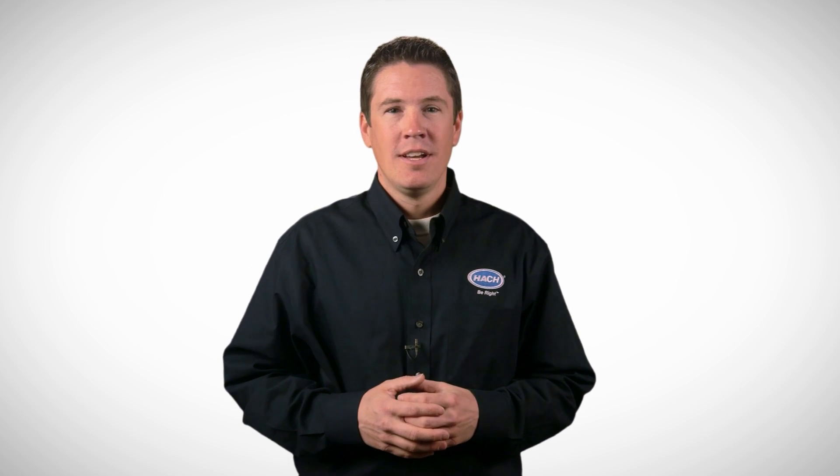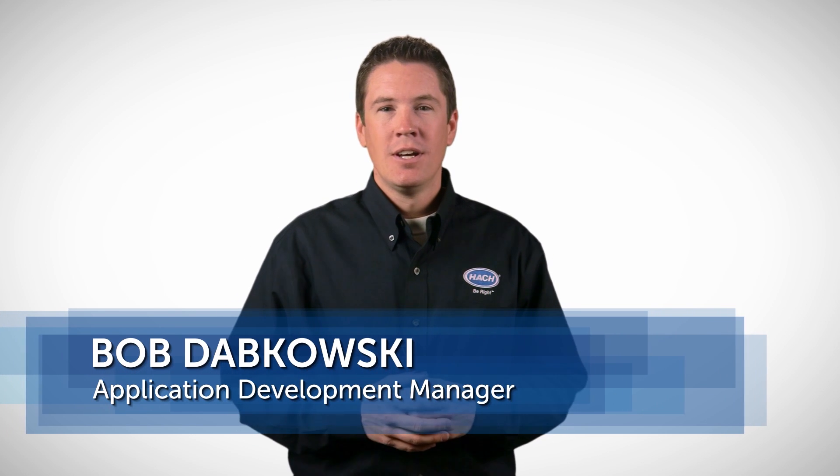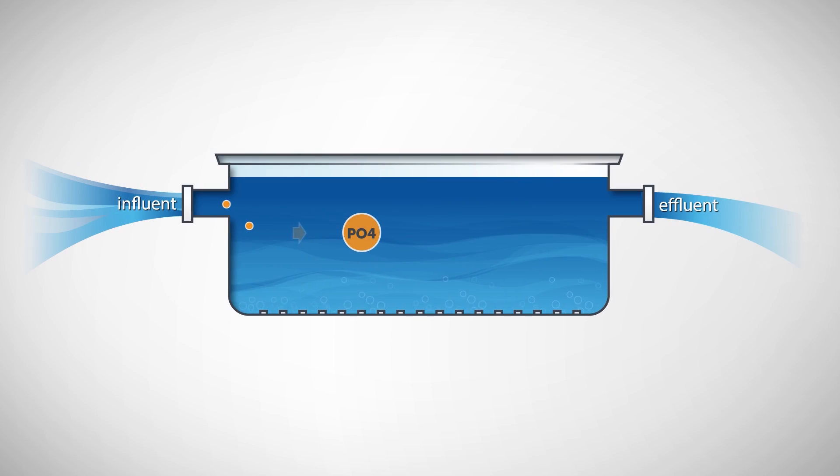Phosphorus limits are spreading at a drastic rate across the country. To help you meet your limits in the most efficient way possible, I'm going to tell you about a new out-of-the-box control system from Hawk. The system is called RTC for Phosphorus — Real-Time Control for Chemical Phosphorus Removal — and it's pretty simple.